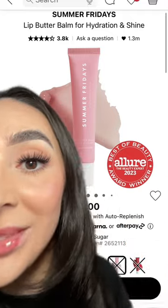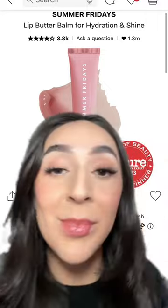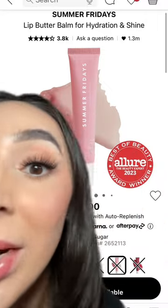Summer Fridays lip balm was probably the most requested, specifically the pink one. They're currently almost all sold out online, but if you can get your hands on one in store, you're gonna be a lucky duck.